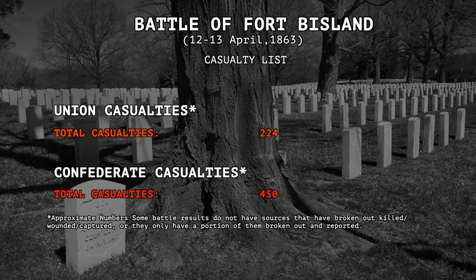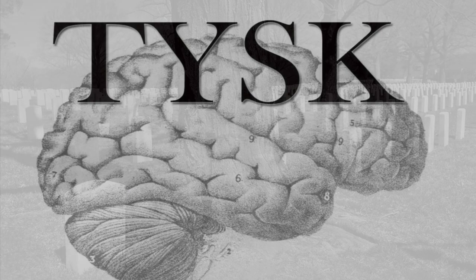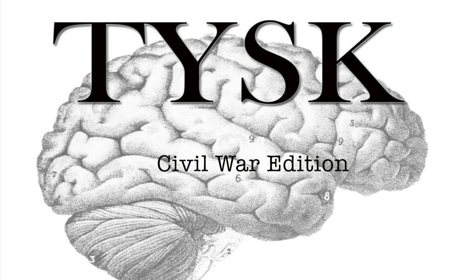Estimated losses were 224 Union casualties, including dead, wounded, and missing, while the Confederates suffered 450 soldiers killed, wounded, captured, or missing. Join us again next time on Things You Should Know, Civil War Edition.